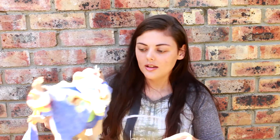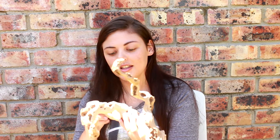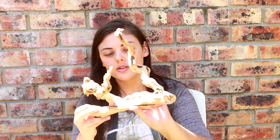So this is a grapevine perch from Sylvanas Parrot Perches. A friend of mine makes these — is this not just such an amazing parrot perch? Grapevine is also safe for chinchillas, so I can put this in the chinchilla cage if I want. Grapevine perches are awesome because you have variety in width in one perch, which is really important for maintaining foot health for your parrot.